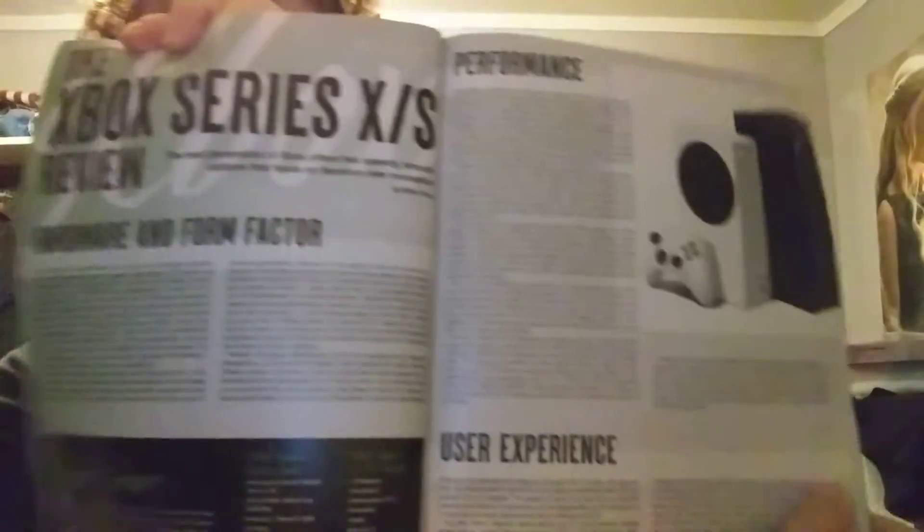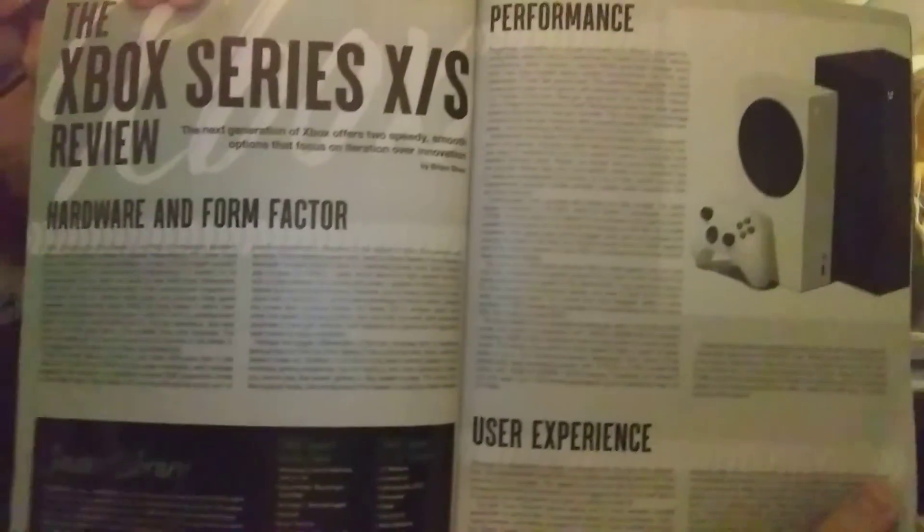Next is the Xbox Series X and S review, covering performance, user experience, compatibility, controller, and the verdict. The verdict is a B plus.